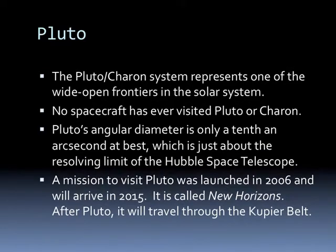The Pluto-Charon system represents one of the wide-open frontiers in the solar system. No spacecraft has ever visited Pluto and Charon, and its angular diameter is only about a tenth of an arc second at best—just about at the resolving limit of the Hubble Space Telescope. We do have a mission to visit Pluto called New Horizons, launched in 2006, which will actually arrive in 2015. After Pluto, it will travel through the Kuiper Belt.